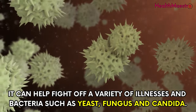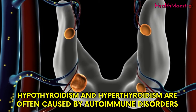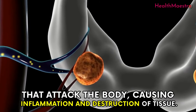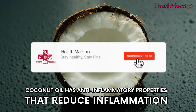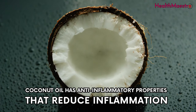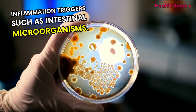Hypothyroidism and hyperthyroidism are often caused by autoimmune disorders that attack the body, causing inflammation and destruction of tissue. Coconut oil has anti-inflammatory properties that reduce inflammation and inflammation triggers such as intestinal microorganisms.